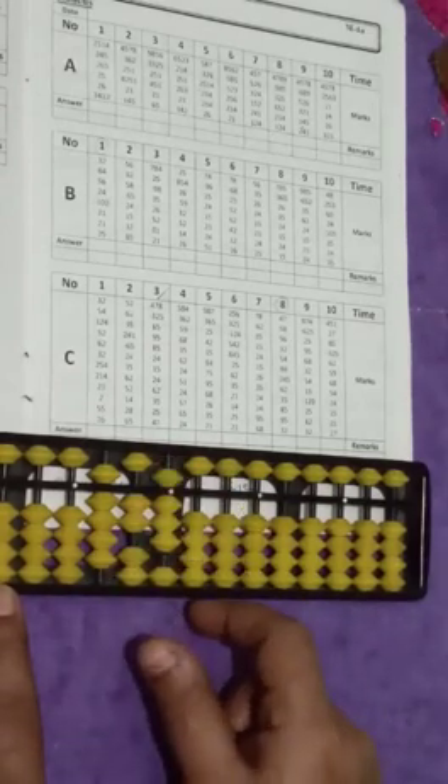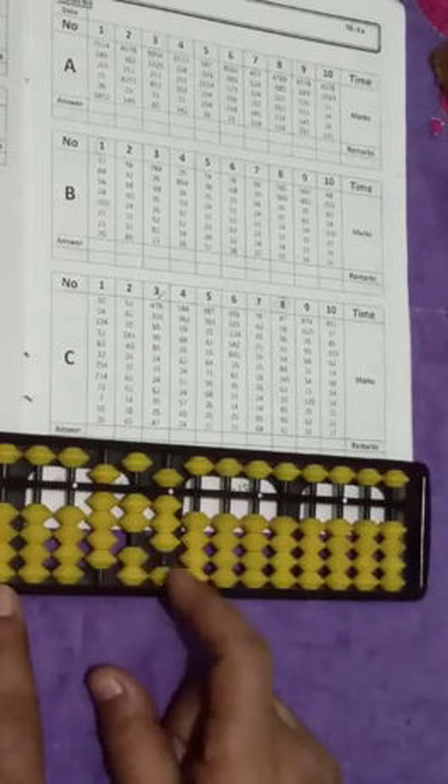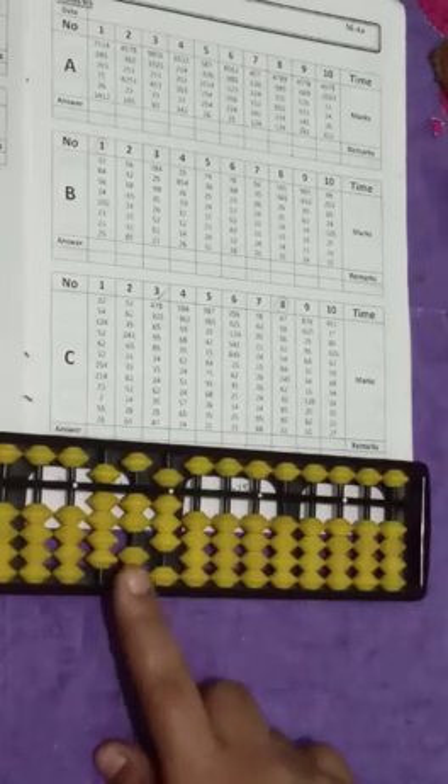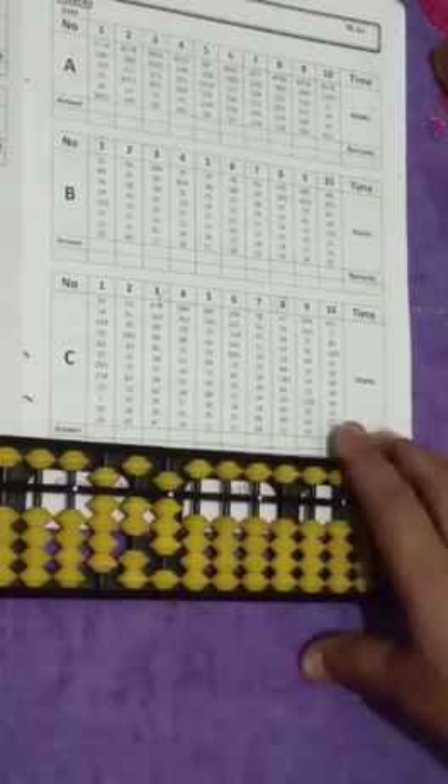So your answer will be 928. Write down your answer and complete this column with the same trick. It's your 1's and 10's and 100 in your mind. Practice it. Thank you.